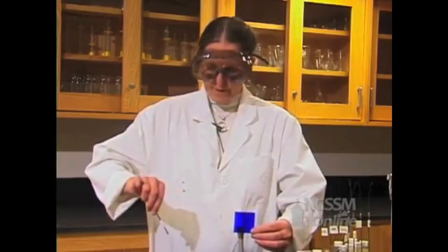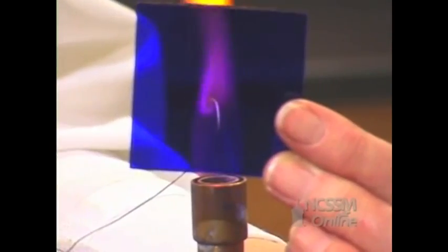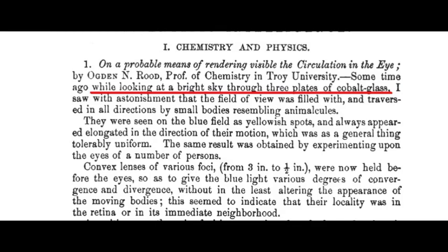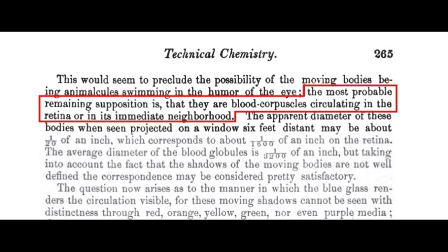Chemists have long used blue cobalt glass when doing a flame test, so it isn't surprising that in 1860, chemistry professor Ogden Rood wrote about looking up at the sky through cobalt glass and seeing something resembling anemocules, which he deduced could be blood corpuscles circulating in the retina.